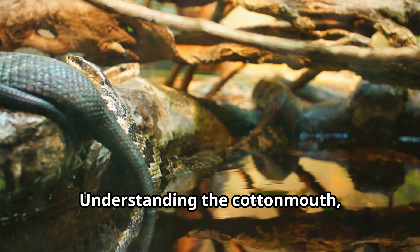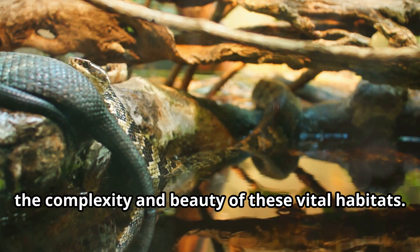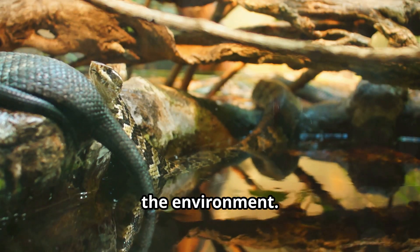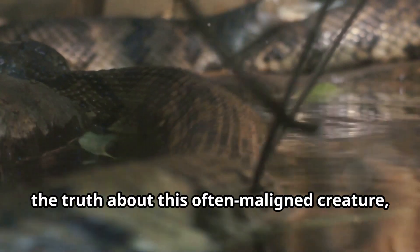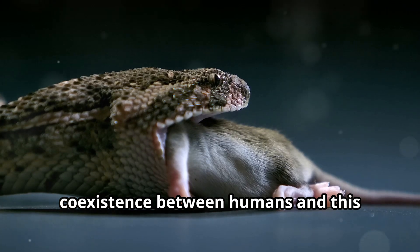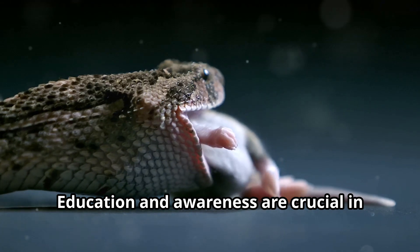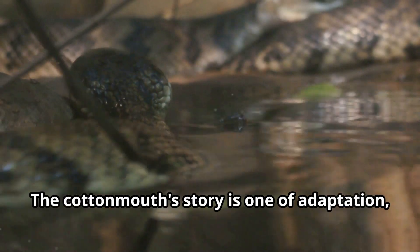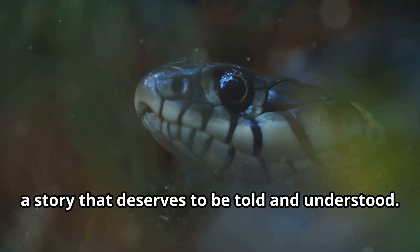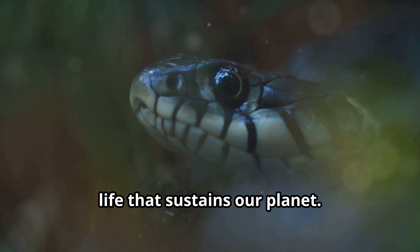Understanding the cottonmouth, its behavior and its importance, is key to appreciating the complexity and beauty of these vital habitats. Observing its interactions within the ecosystem reveals much about the health of the environment. By dispelling myths and shedding light on the truth about this often maligned creature, we can foster respect and promote coexistence. Education and awareness are crucial in changing perceptions. The cottonmouth's story is one of adaptation, resilience, and ecological significance — a testament to the intricate web of life that sustains our planet.